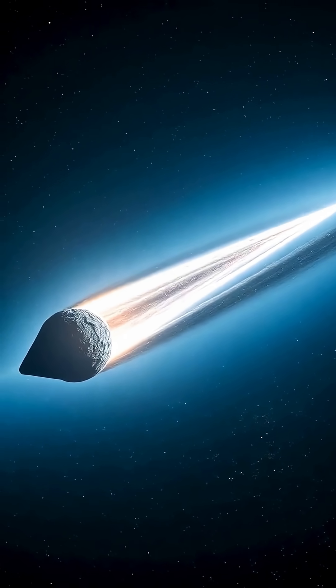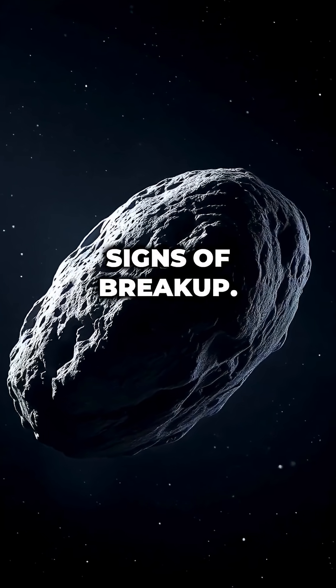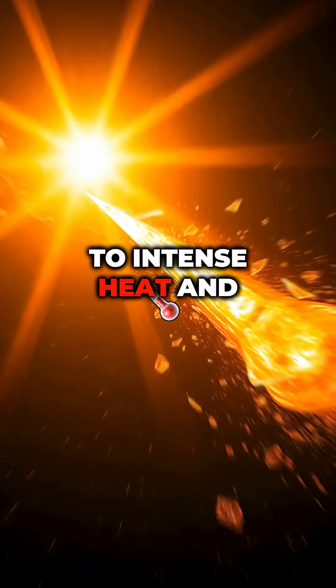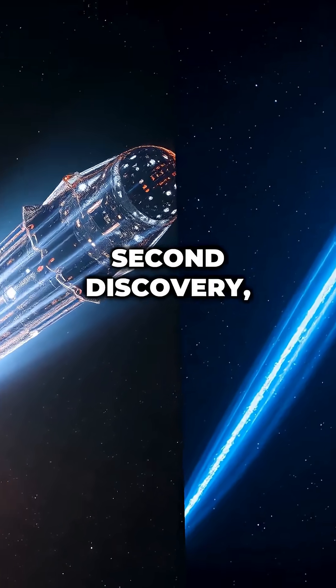First discovery: 3I Atlas survived its closest approach to the Sun completely intact. Images from November 11th show it's still one solid piece with no signs of breakup. Most comets fragment when passing close to the Sun due to intense heat and stress. For a comet traveling at 130,000 miles per hour, surviving intact is highly unusual.